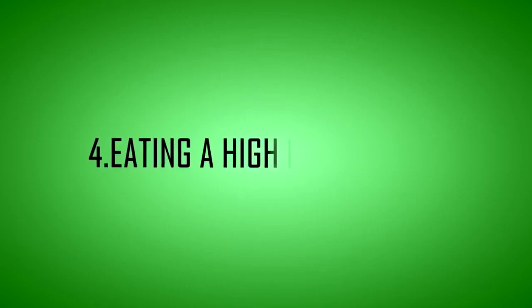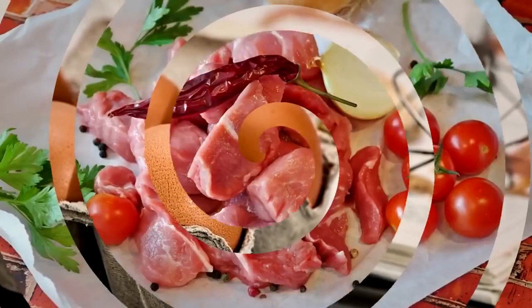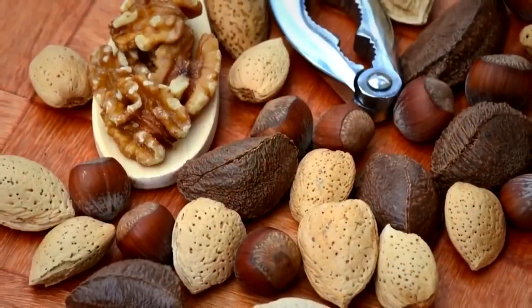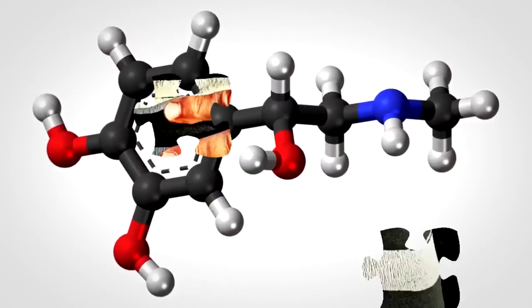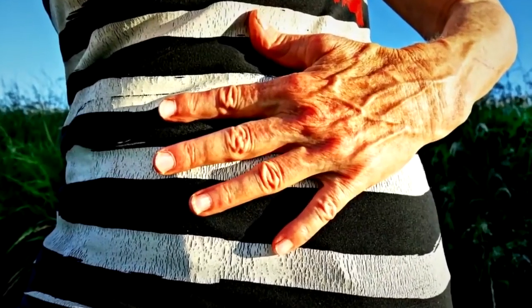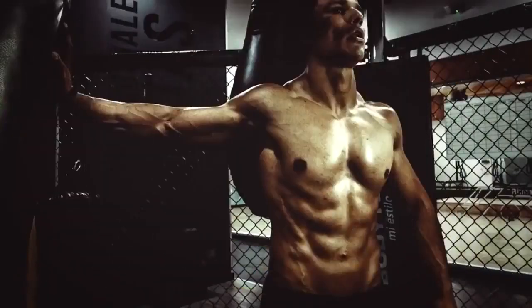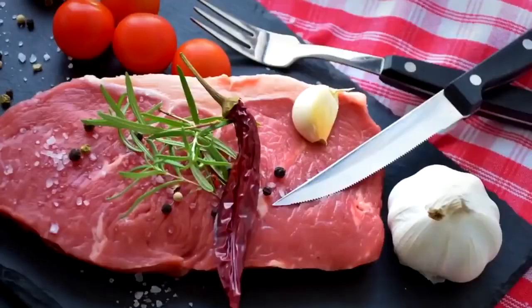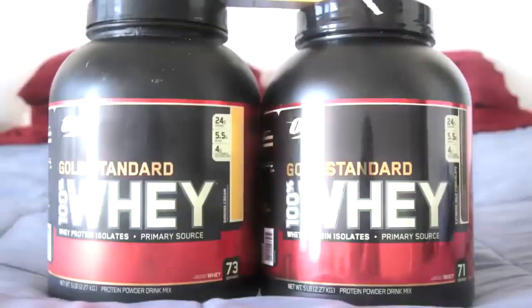Tip 4: Eat a high-protein diet. Protein is an extremely important nutrient for weight control. High-protein intake increases the release of the fullness hormone PYY, which decreases appetite and promotes fullness. Protein also raises your metabolic rate and helps you retain muscle mass during weight loss. Be sure to include a good protein source at every meal, such as meat, fish, eggs, dairy, whey protein, or nuts.